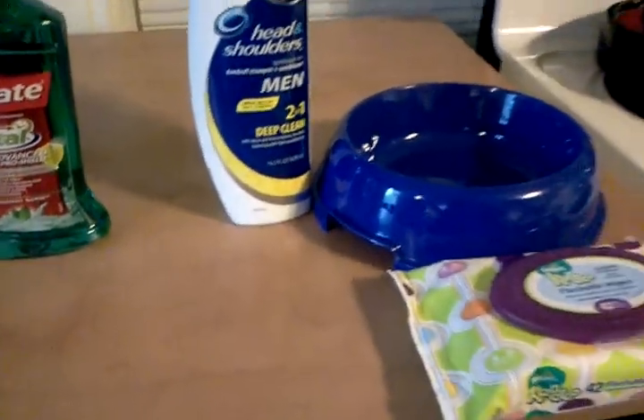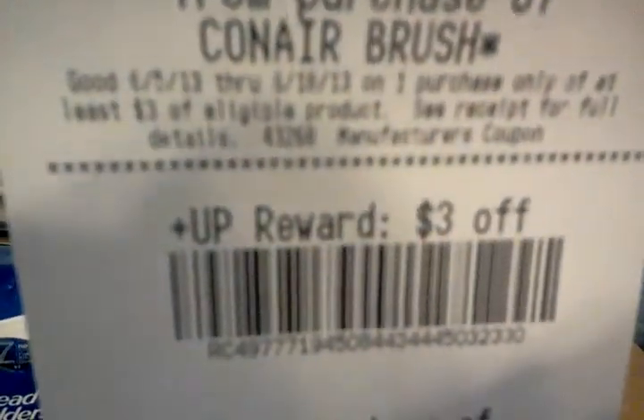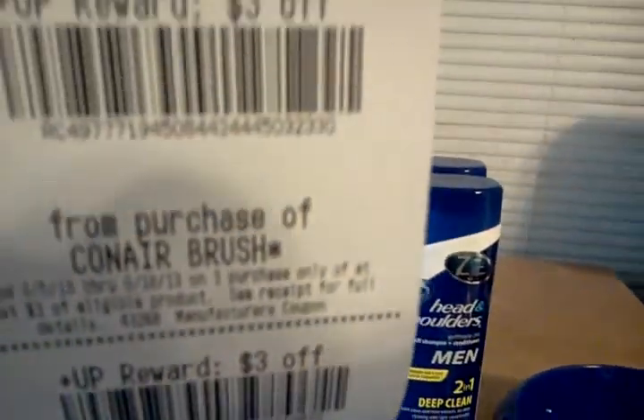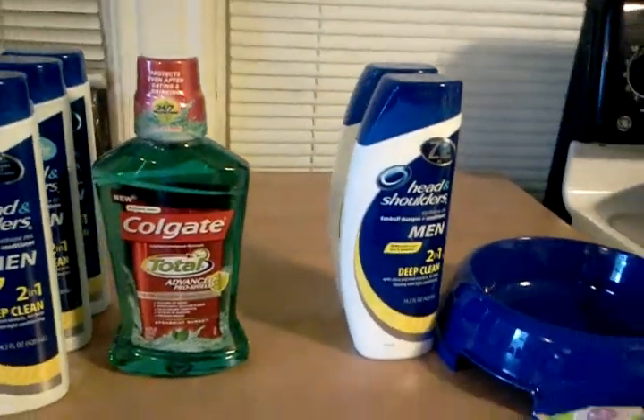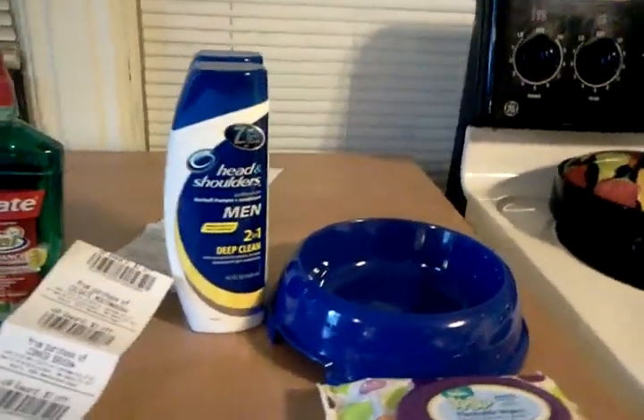I'll go ahead and go over my receipts with you. Here's the first one with the mouthwash — there's the mouthwash and the $2.00 coupon, and there's the Head & Shoulders ringing up at $4.49 with the coupons. I gave them a $10.00 up reward and my subtotal was $0.10. Down at the bottom I have a $2.00 up reward for the mouthwash, $3.00 for the shampoo, and another $3.00 and $3.00. So I gave them $10.00 and got back $11.00 — all that stuff was basically free. It cost me a dime for some shampoo and some mouthwash.